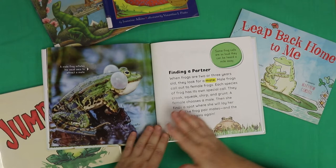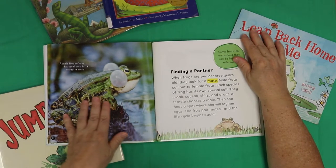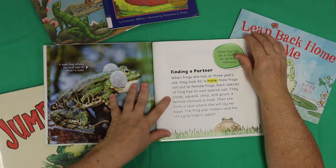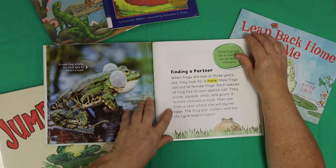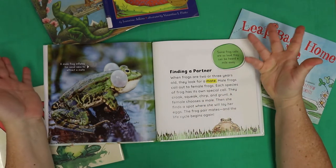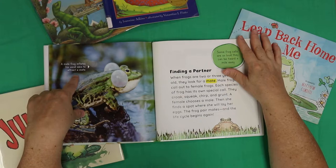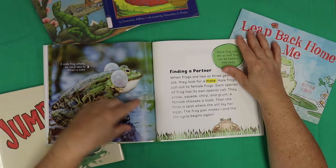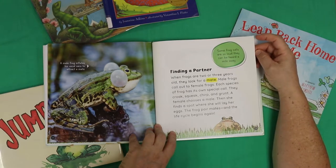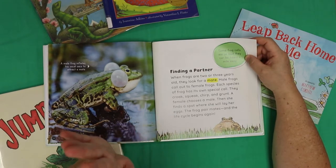Finding a partner. When frogs are two or three years old, they look for a mate. Male frogs call out to female frogs — each species of frog has its own special call. They croak, squeak, chirp, and grunt. A female chooses a male, then she finds a spot where she will lay her eggs. The frog pair mates, and the life cycle begins again! The male frog inflates his vocal sac to attract a mate.